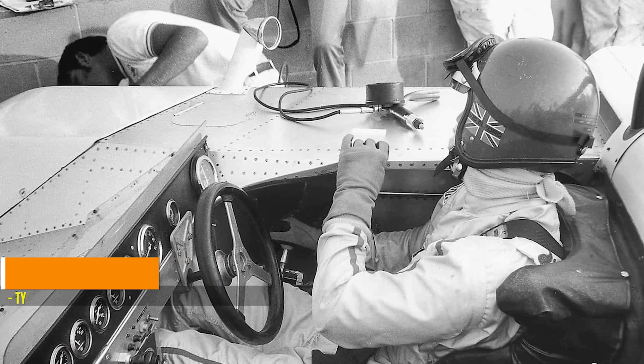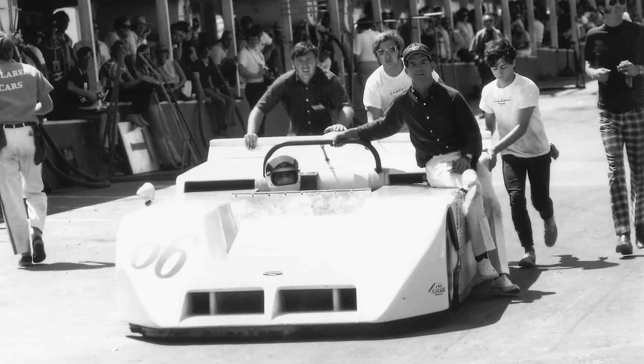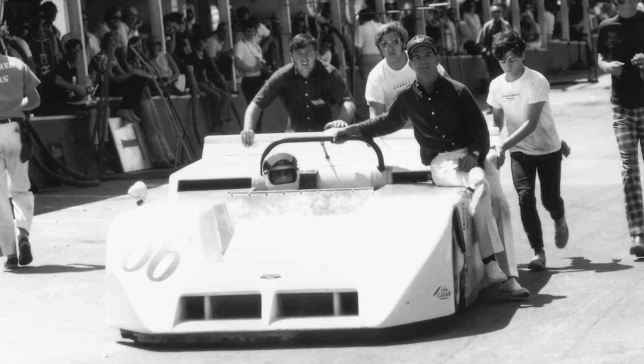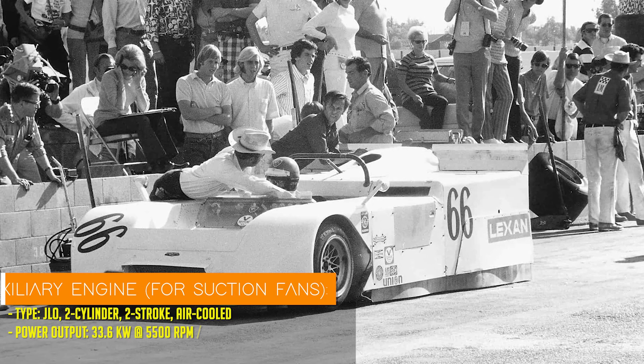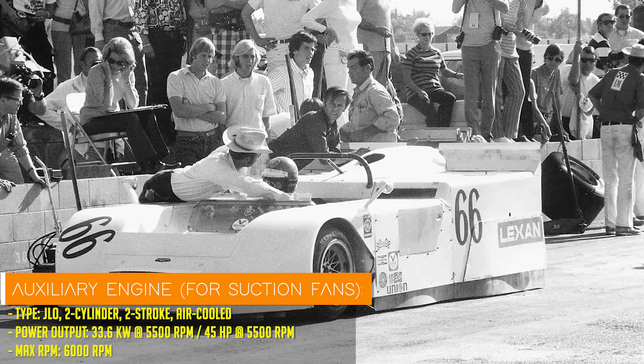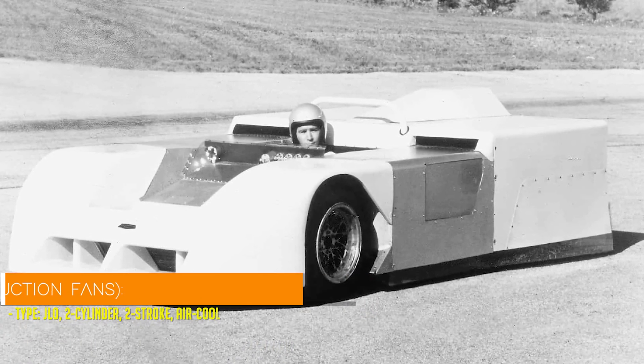This beast didn't just go fast — it sucked, in a good way. It had two massive fans at the rear, powered by a snowmobile engine. It had its own little engine just to run vacuum fans that literally sucked the car to the ground. It could generate up to 1.5G of downforce, even when parked.